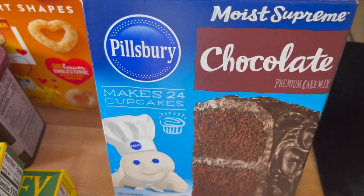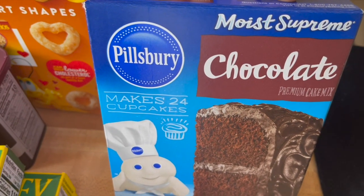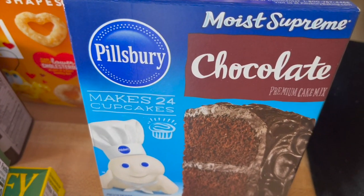The Pillsbury cake mix was on sale for $1.25, which is basically the cheapest I've seen it, so I grabbed that — just the chocolate one.